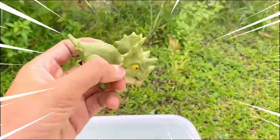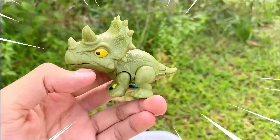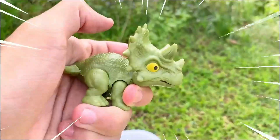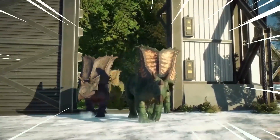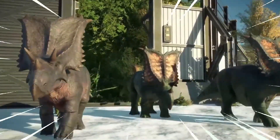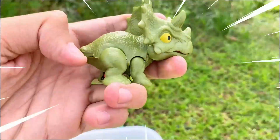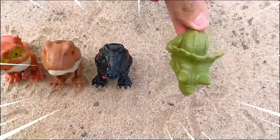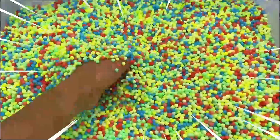Wow, amazing! This is the Chasmosaurus — an intriguing dinosaur from the late Cretaceous period, known for its distinct frill and elaborate horns. This herbivorous dinosaur had a large and robust body with a long neck and tail. Its most striking feature is the frill, a bony plate structure extending from the back of its head, adorned with various patterns and possibly serving as a display for communication or species recognition.